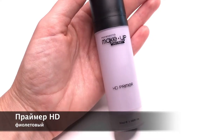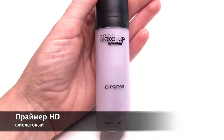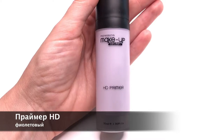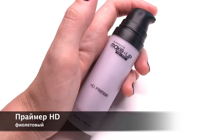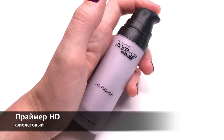Корректирующий праймер для подготовки кожи к макияжу. Этот праймер выравнивает неоднородный пигментированный тон кожи, нейтрализует чрезмерную желтизну кожи. Рекомендуется для тех, кто хочет осветлить и освежить кожу и визуально омолодить её.